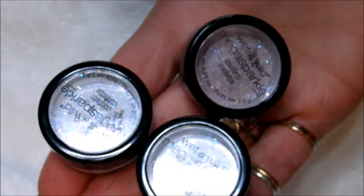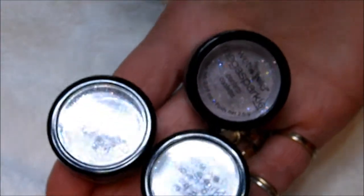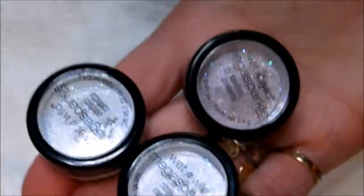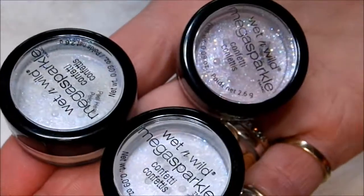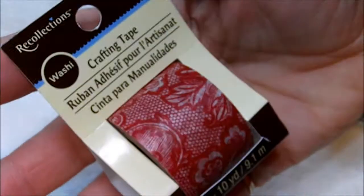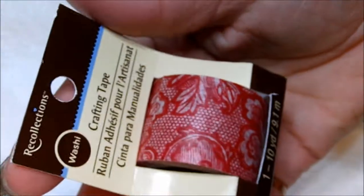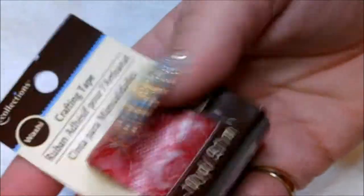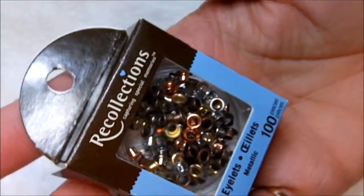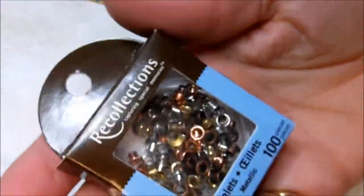Rite Aid had these for — I think it was 40 or 60 off — so they ended up being about $1.49 each, and usually they're like $3, so do the math! I also picked up this red tape — it's that washi tape — so pretty.